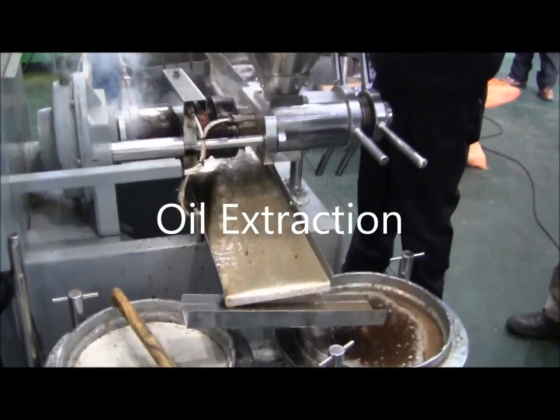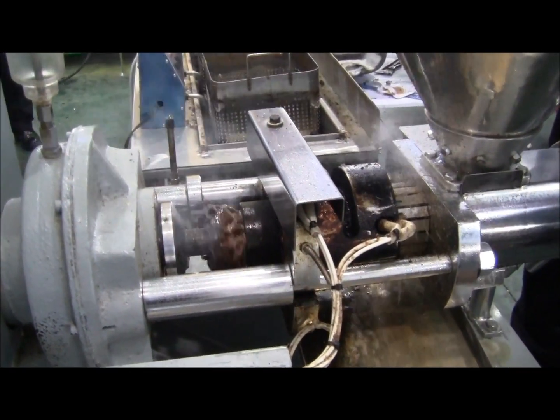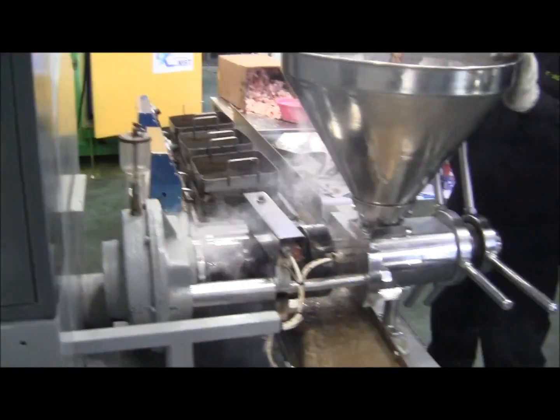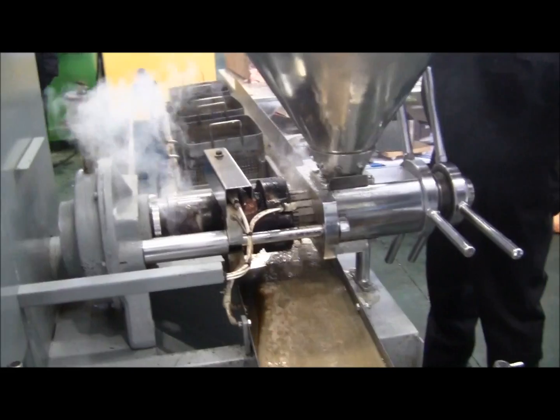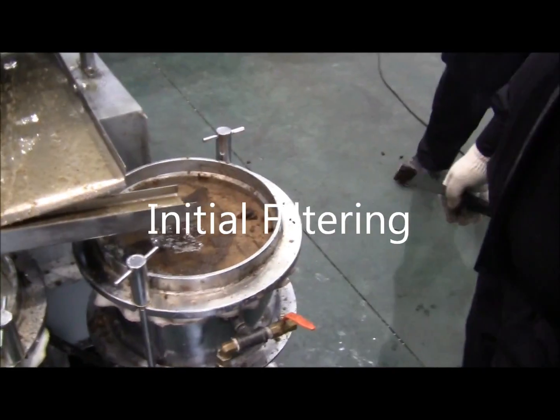The extraction machine works at Londres. That one by the vacuum pumper. By the vacuum pumper — okay.